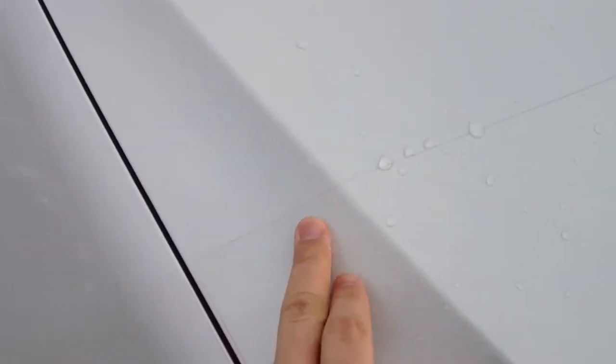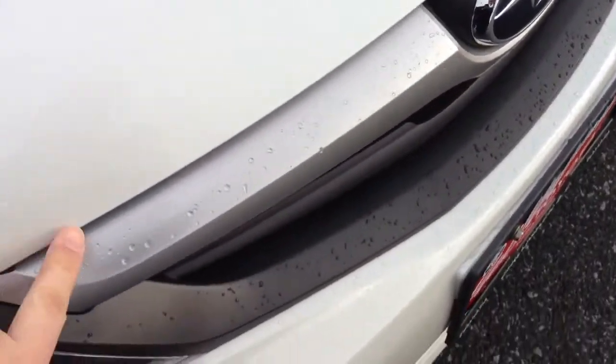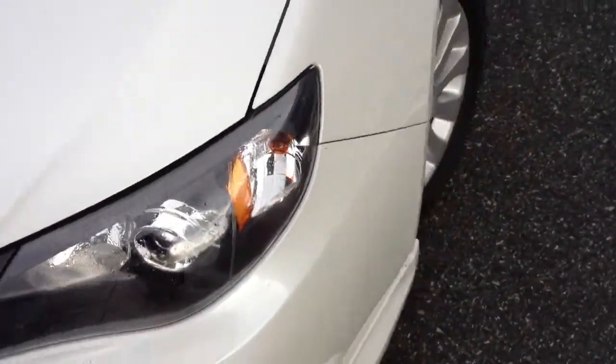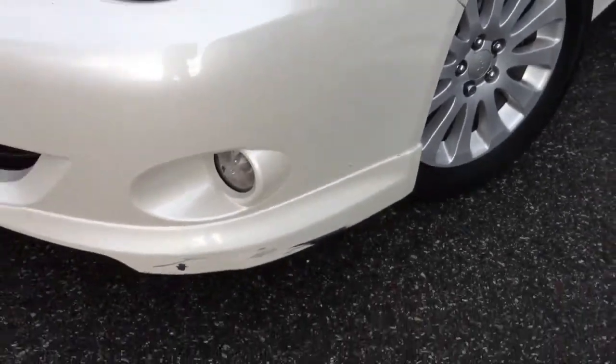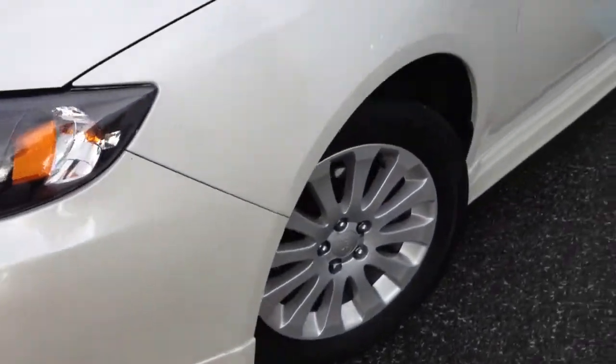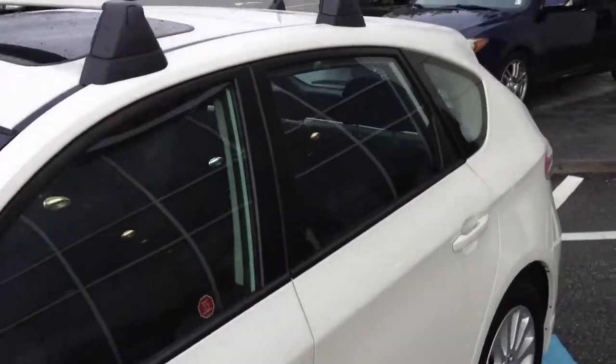There are a few rock chips that we're going to touch up. The car actually has 3M clear protection across the whole hood as well as on the bumper, with a few little spots on the edge we'll need to touch up. The bumper did get a bit of a scuff on one side — just the skirt valance — which we're going to fix, and it will all be dealt with.